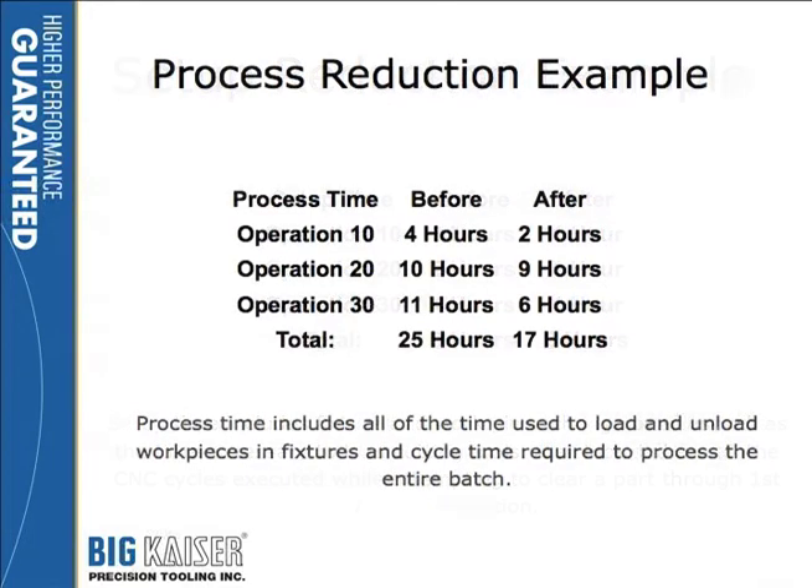Additionally, the process time — which included the time for the operator to unscrew the cap screws, take the part out of one fixture, move it to another fixture, screw it in, and then hit cycle start — that was not part of setup, that was part of the process. So by moving the part in the fixture, we also took the process hours from 25 hours down to 17 hours. These are the types of cost savings you can achieve both in setup and in process reductions.